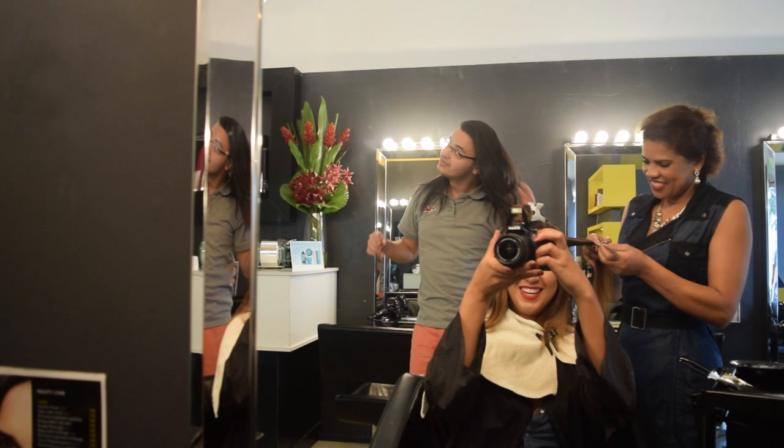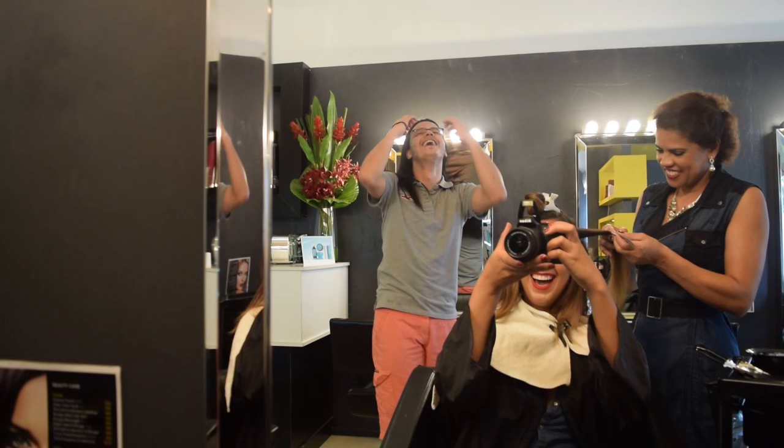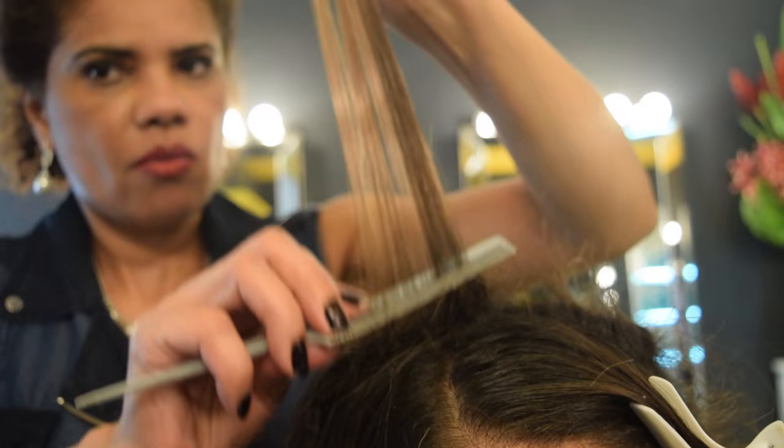Can we take a second to appreciate how beautiful Junior's hair is — literally hair goals! By the way, he is shaving his hair for charity, which is really awesome. I'm going to find out more information so we can hopefully help him raise money. He's also an amazing stylist — he did an ombre on my mom's hair and it turned out absolutely stunning.